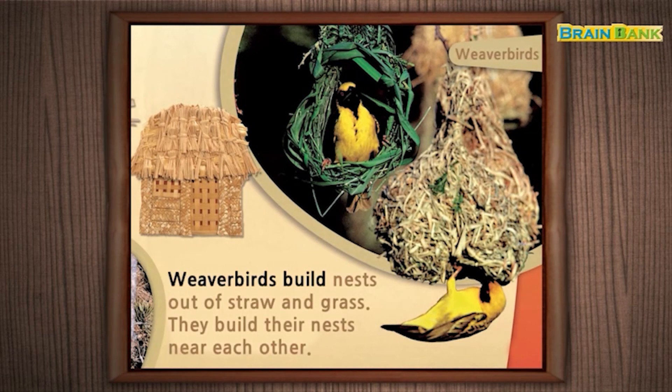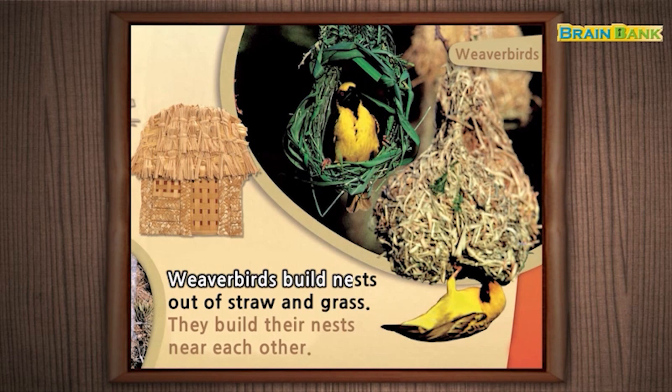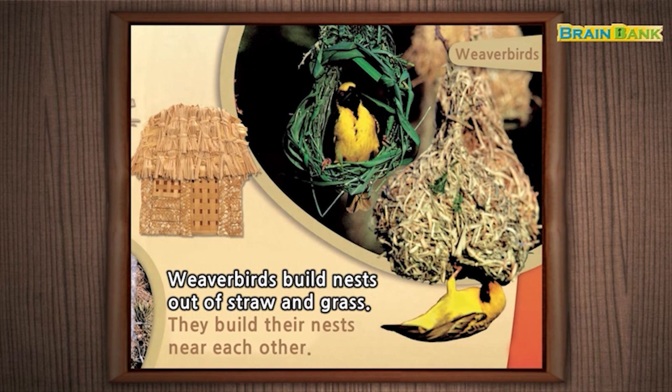Weaverbirds build nests out of straw and grass. They build their nests near each other.